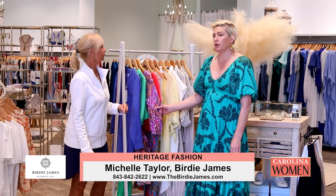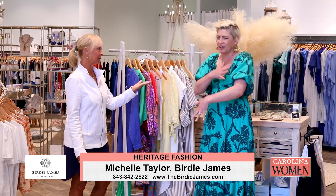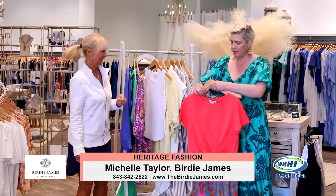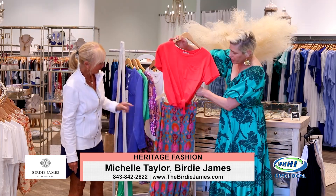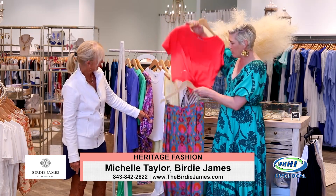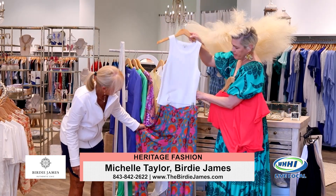I also like arm coverage when you're going to be in the sun all day, because you don't have to lather up — you can just cover it up. This is one of my favorites. Look at how cute this is — it's a lot of color, and you could do it on its own or layer something like a top over it.